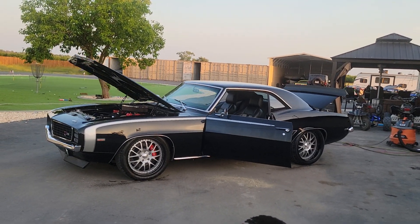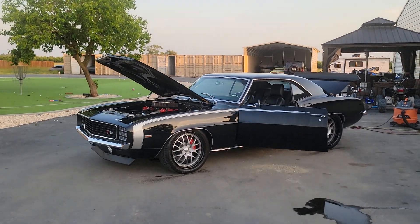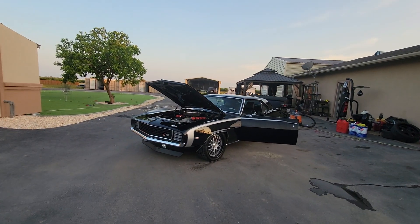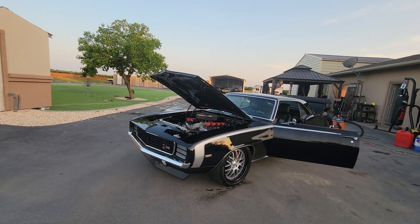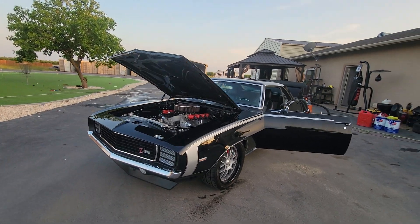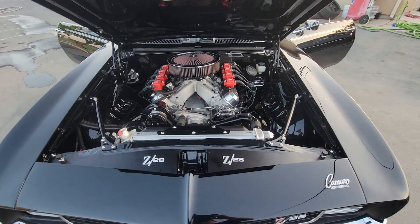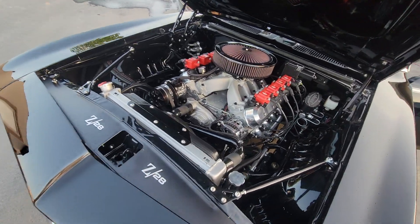How's it going everybody? It's back and better than ever. Check out my 1969 Resto Mod Camaro — RS grille, Detroit Speed hideaway headlights, super clean rotisserie restoration.